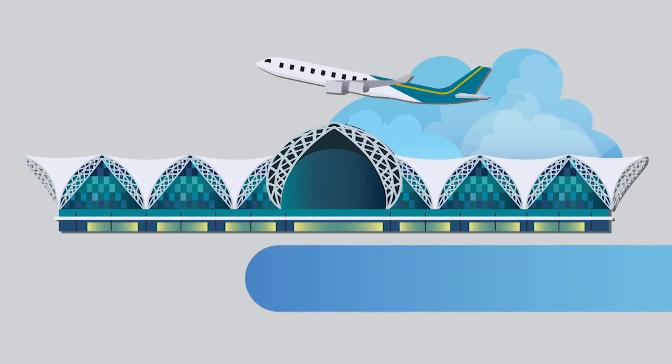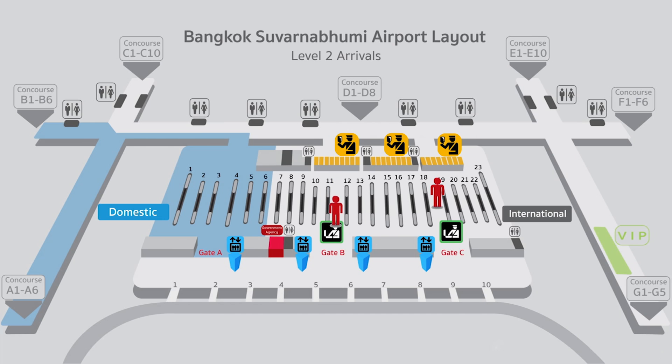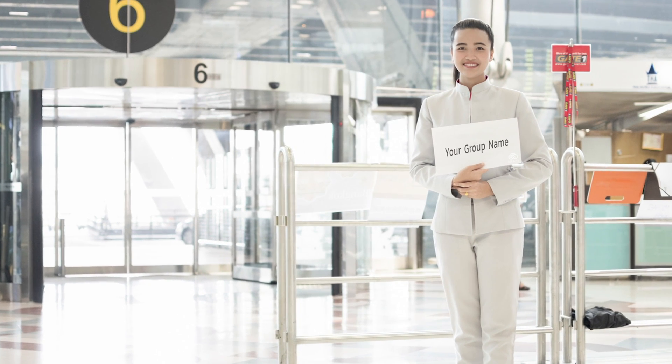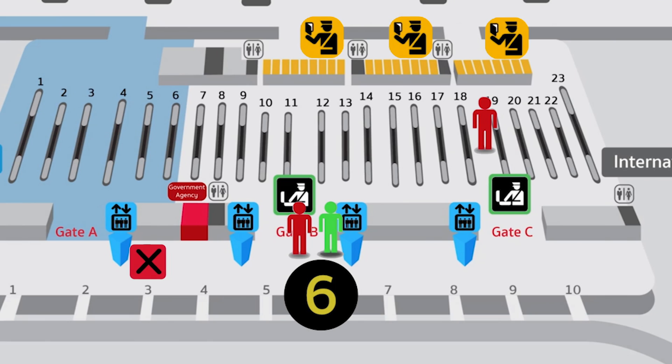Arrival process number four: our airport staff. Once you have taken the correct customs exit, look to your left-hand side and you will see a group tour area. It is a meeting point for passengers who have booked services from travel agencies. There you will see our airport staff greeting you with your name on a signboard. Since the arrival hall is large and always crowded, if you are unable to find our staff for any reason, please do not proceed to the public meeting point at gate three.